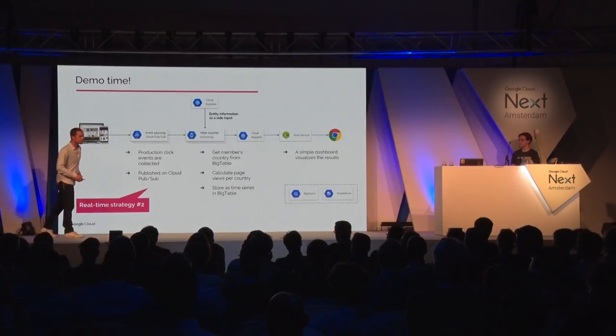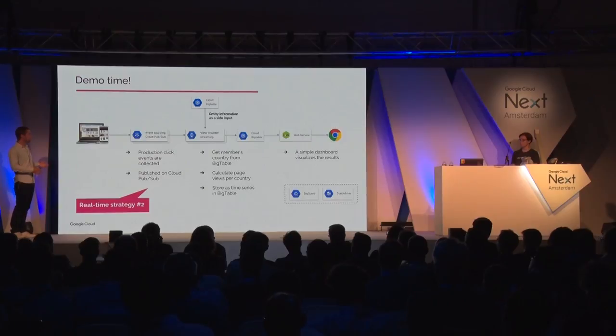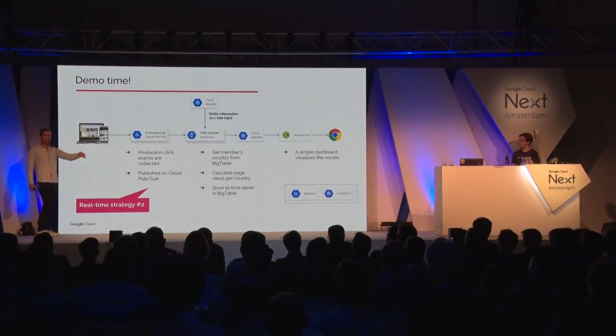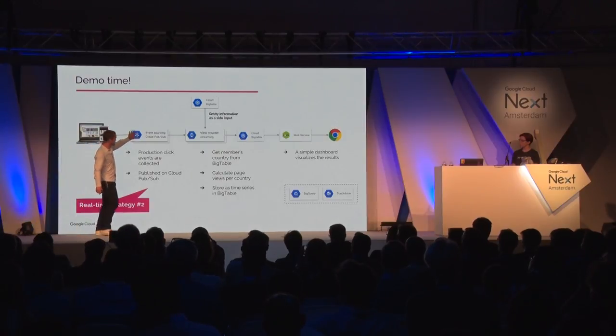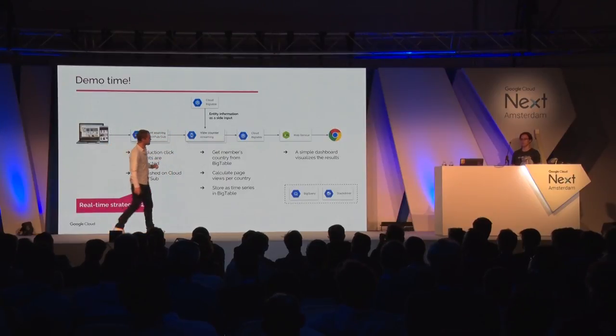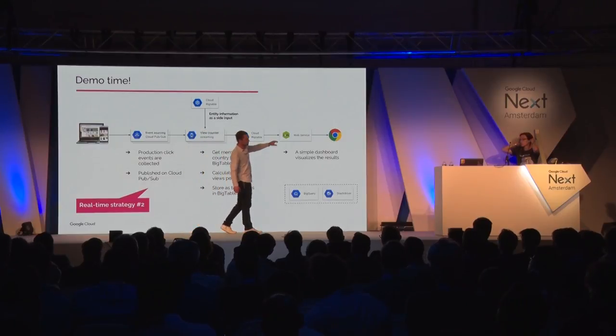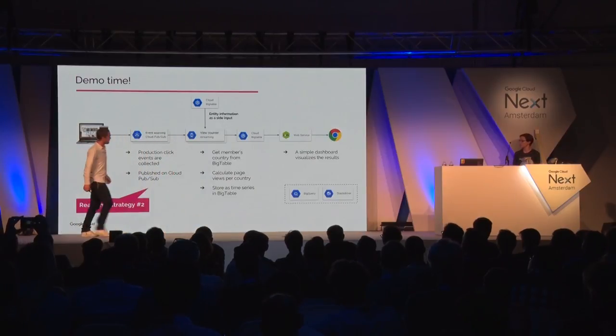Now for the demo. This is a very simple Dataflow that I've built specifically for showing here, demonstrating a bit of what we are doing on our actual production data today. Everything I've been explaining isn't done yet — we're building it, but we've tested these things conceptually. I'm going to write our current production data as event sources over Cloud PubSub, count them, get the country from Bigtable since the clickstream doesn't include it, store the result as a time series in Cloud Bigtable, and display it using a simple Node.js web service in the browser.